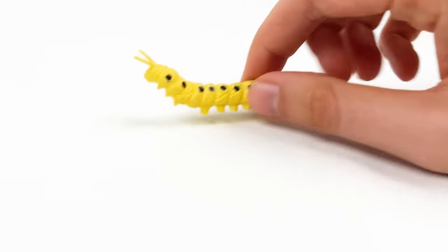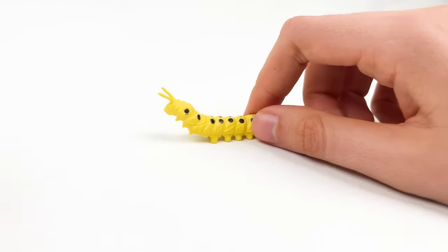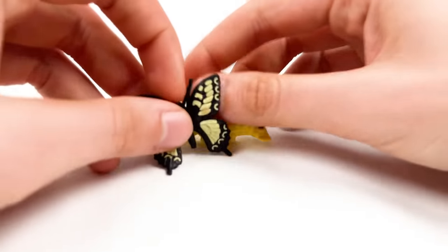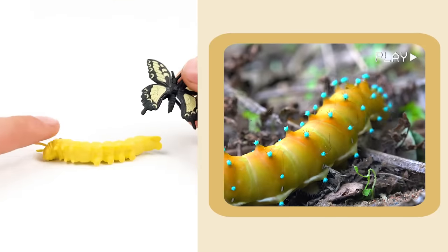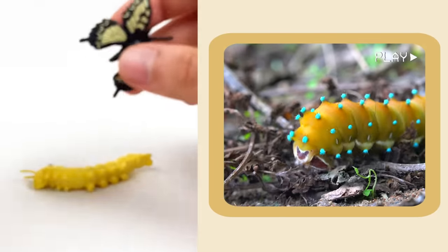Here comes the caterpillar! Caterpillars have a special nap and turn into butterflies. When they sleep, they turn into butterflies — that's called the special nap!